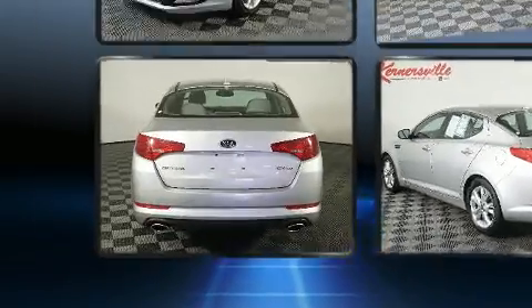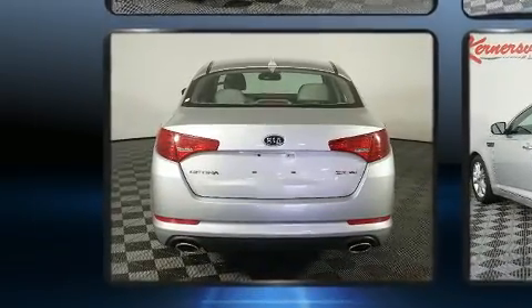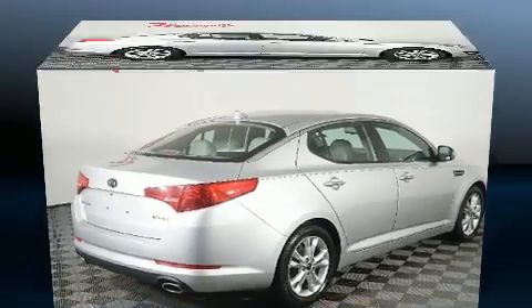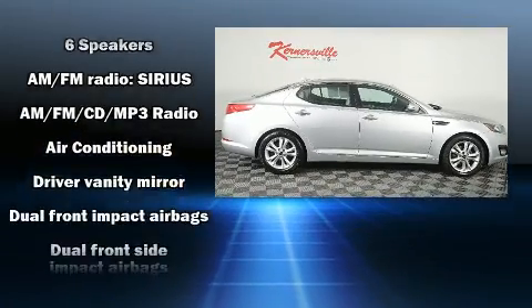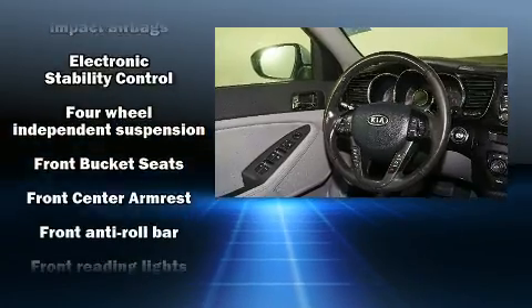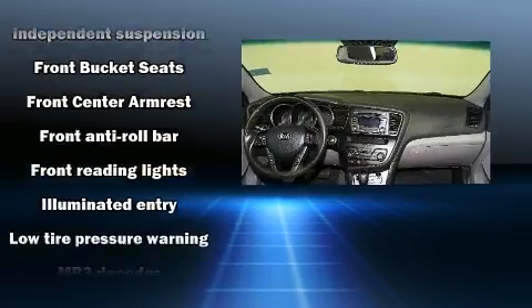Additional features include cruise control and remote keyless entry. Kia ensures the safety and security of its passengers with equipment such as dual front impact airbags with occupant sensing, airbag head curtain airbags, traction control, brake assist, and anti-whiplash front head restraints.